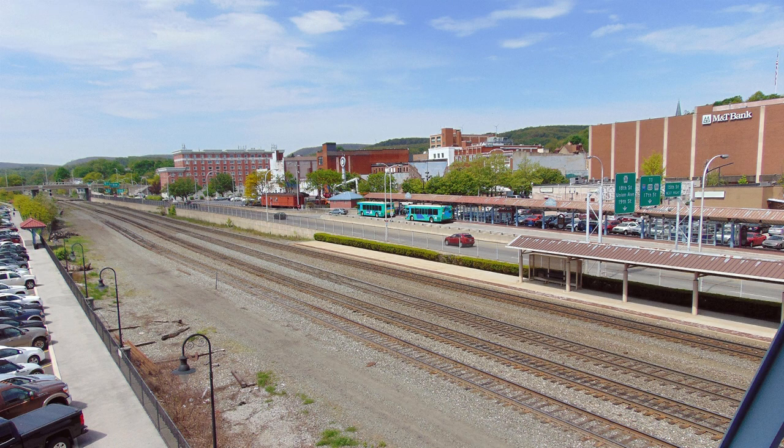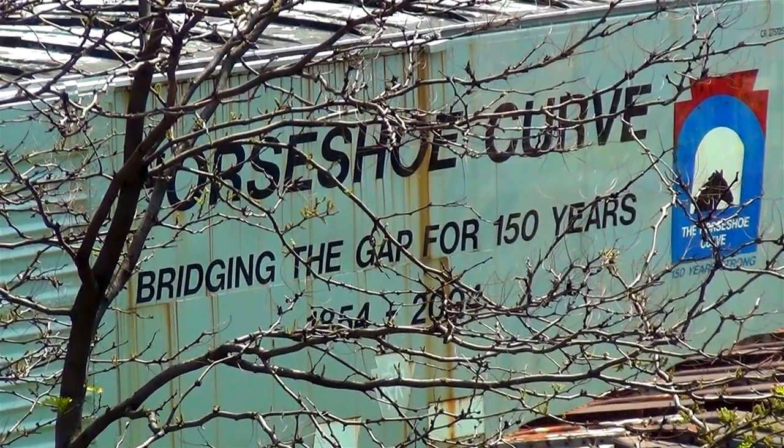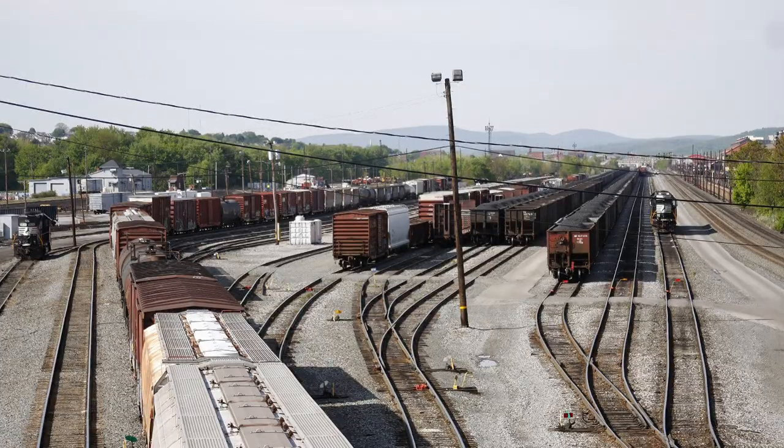Altoona, home of the world famous Horseshoe Curve. In 1849, construction began on the steam locomotive manufacturing shops in Altoona, Pennsylvania, 12th Street.